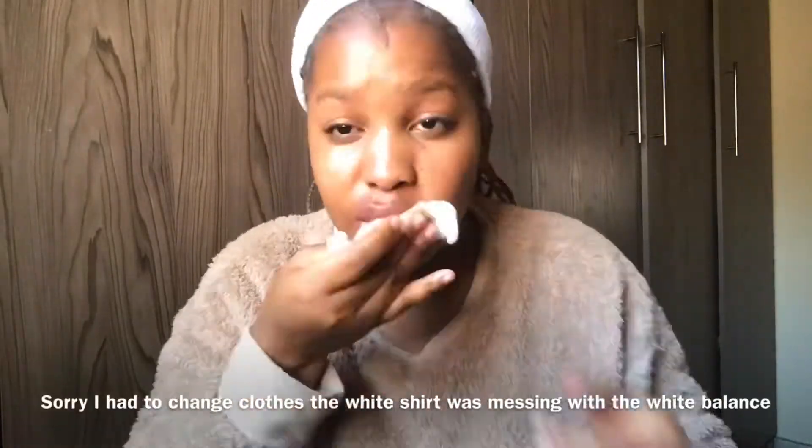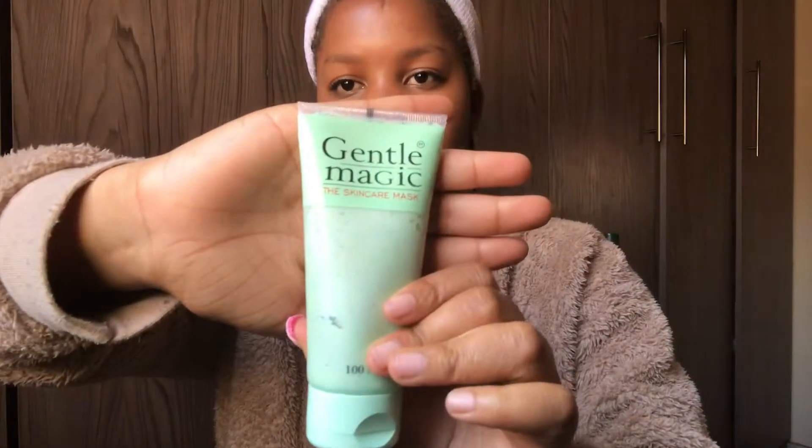After removing my makeup, I put on this Gentle Magic skincare mask. It says you need to let this mask sit on your face for 15 to 30 seconds, so I'm gonna do that and then go wash it off. Please don't laugh at me — I use this brush to apply the mask. This mask is very very good, highly highly recommend.